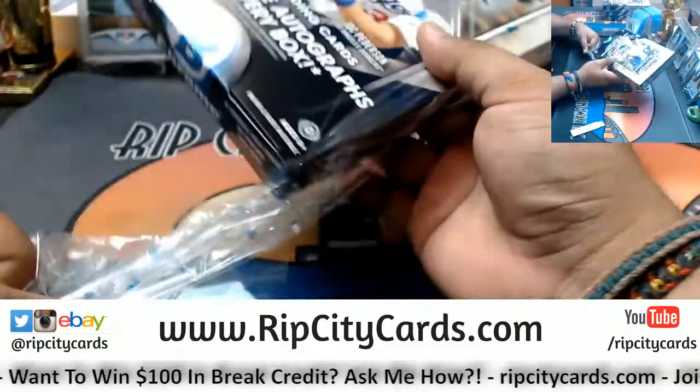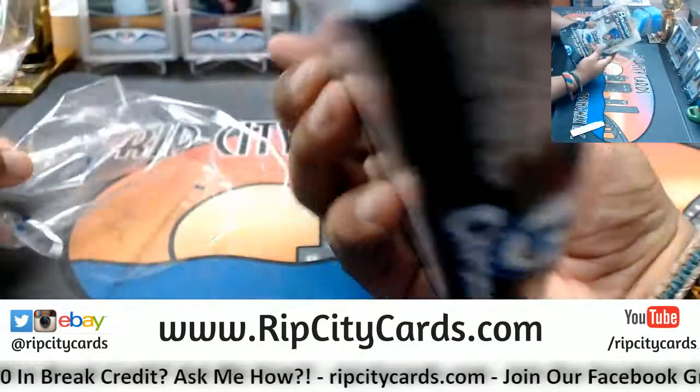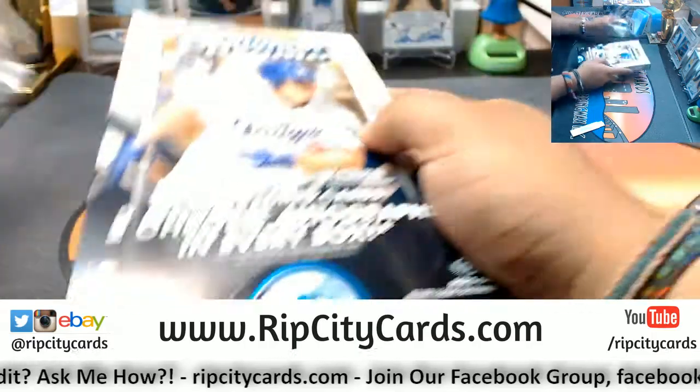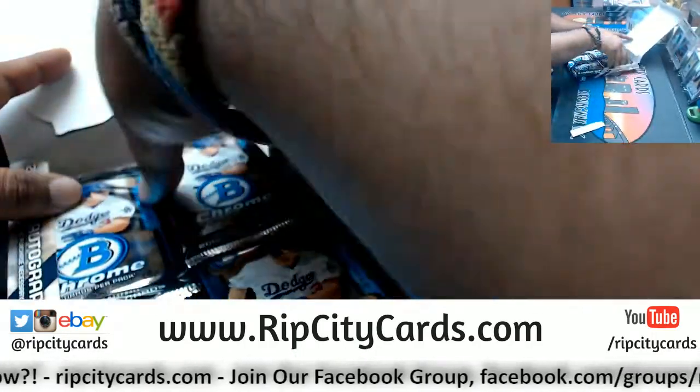How many packs per box in this? 18 packs per box, four cards per pack. Oh boy. Alright, cows, later.